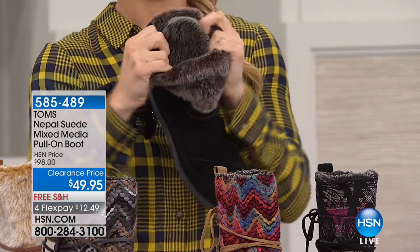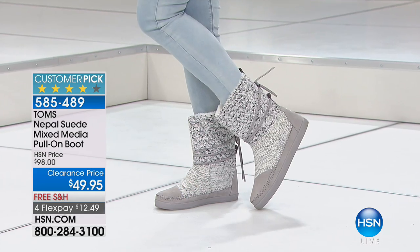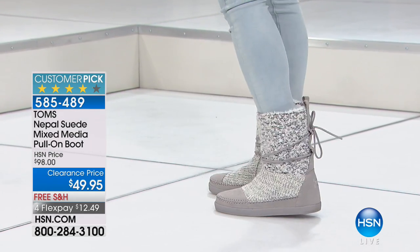We do have all of the sizes, five through twelve, and we do have half sizes available. We'll show you the other two colors and then I want to show you the sole, because it is a little bit different than some of the boots that we see.